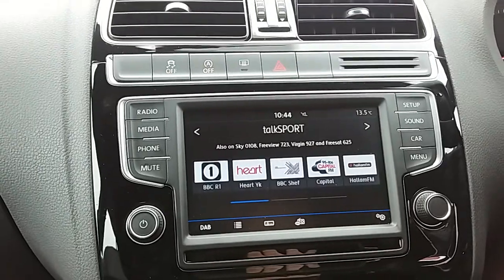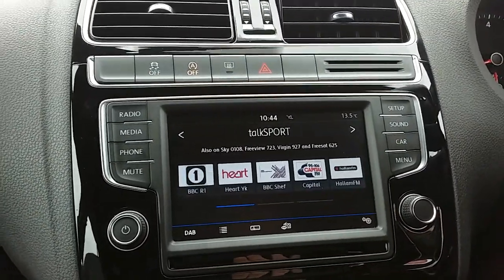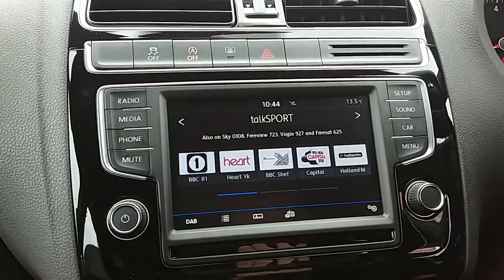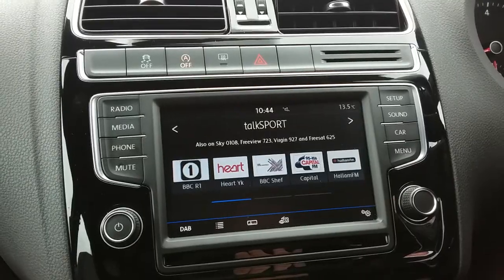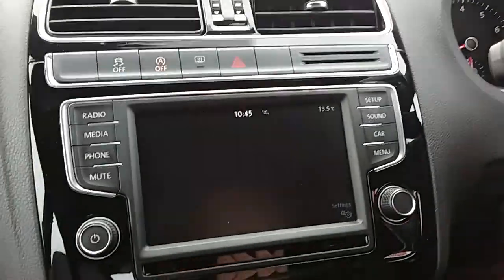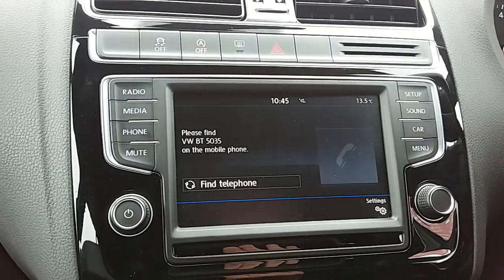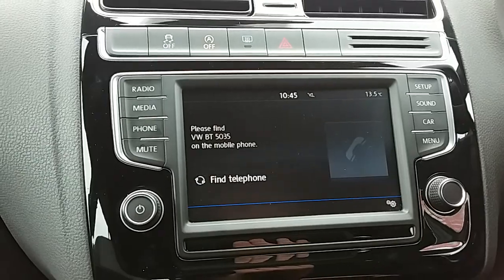Moving on to the main display of the centre console — it is a touch screen display. You have your DAB radio stations, as well as your AM and FM, so there is plenty of stations to choose from, with an improved sound quality in this car as well. You can also connect your phone via Bluetooth, which will allow you to use hands-free — the safest way to make any call while driving.